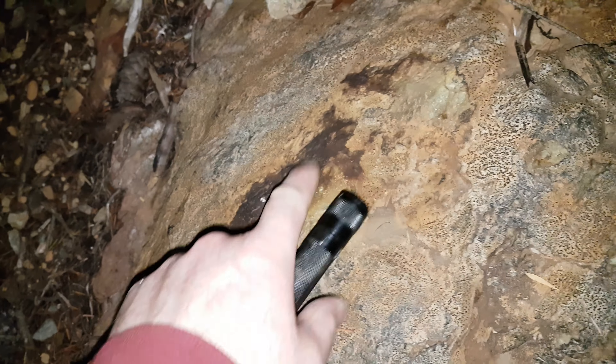We're going to pull a few samples off of here because we have not sampled this other than a grab sample. We're going to take a chip sample over this entire area — about four meters — hitting all these little pockets to see what we can find.